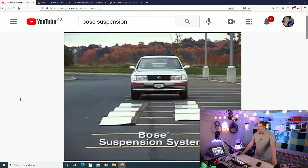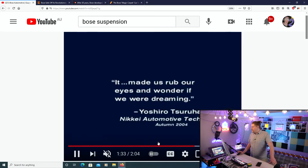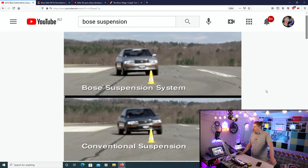Backwards and forwards — shaky, shaky. And the Bose suspension system is just remarkable, right? Absolutely incredible. Why on earth was this not brought to market?